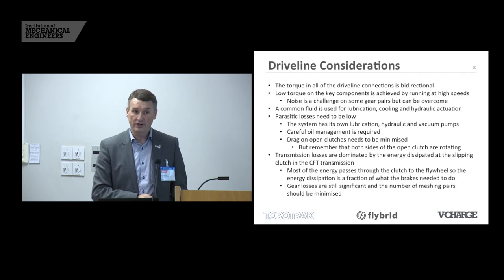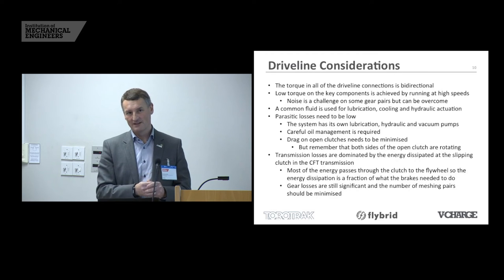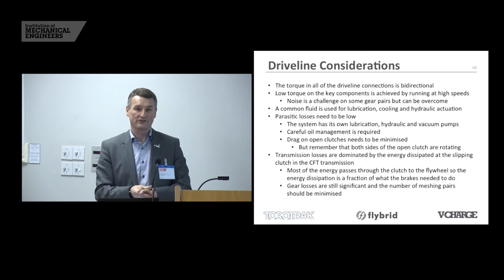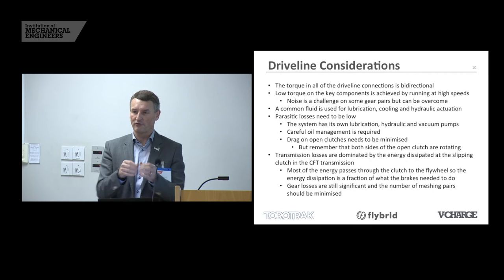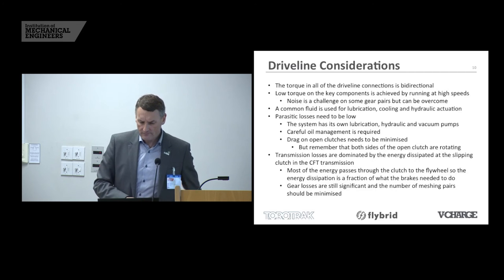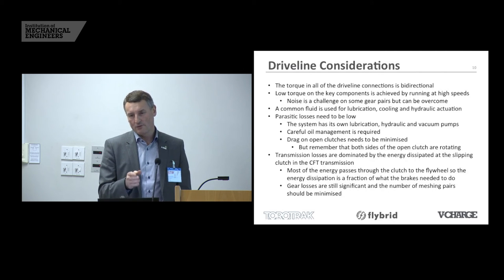Parasitic losses are very very important — close to our heart at Torotrak. On these systems those parasitic losses need to be low. When you turn the device on it immediately has some losses as bits start rotating, and we've also got lubrication, hydraulic systems, and a vacuum pump — the flywheel runs in an evacuated chamber and we run our own pump on board drawing 34 watts. We also have to be very careful about drag on open clutches. In the bus system at any one time one clutch will be shut, one will be slipping, and four will be open. Both sides are rotating so losses are lower than you'd think, but they're not zero, and we have to use mechanisms for separating the plates properly and spinning any fluid out of them.